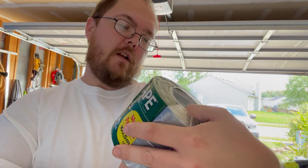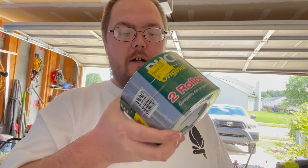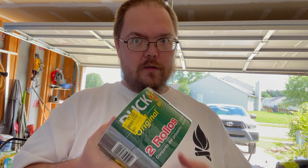It's regularly $8.27, and they sell just a single roll of this for $6. So I got two rolls for $1. The dollar store duct tape, you get like that much — so just a little quick one, always keep your eye out. Talk to you later.